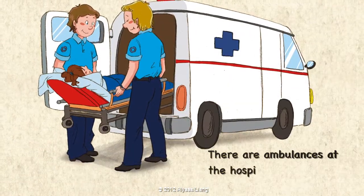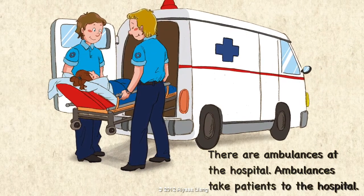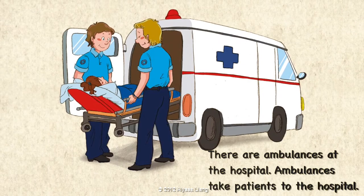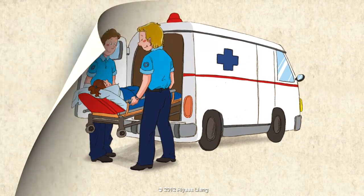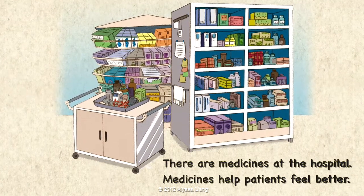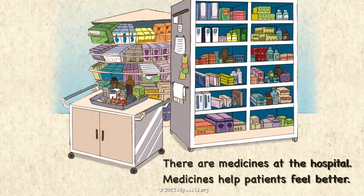There are ambulances at the hospital. Ambulances take patients to the hospital. There are medicines at the hospital. Medicines help patients feel better.